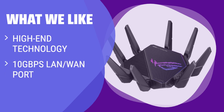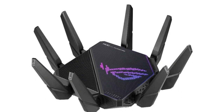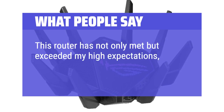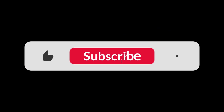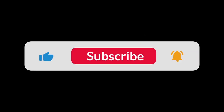What we like: if you crave a high-end router with the latest technology and massive bandwidth potential, the Asus ROG Rapture GT-AX11000 Pro is the one for you. With lightning-fast wired ports, a 10Gbps LAN port, and support for link aggregation, this router offers superior performance and a multitude of high-speed networking features. What people say: this router has not only met but exceeded my high expectations, perfectly complementing my Asus-centric gaming setup. You can find the Amazon purchase link in the description below. Hope this video can be helpful to you. Thanks for watching.